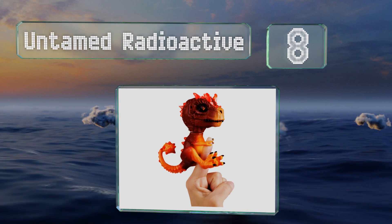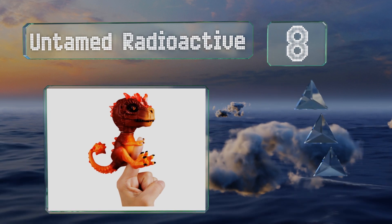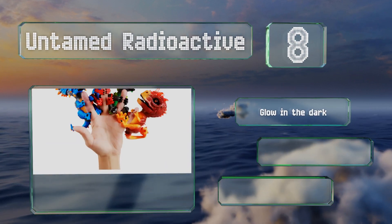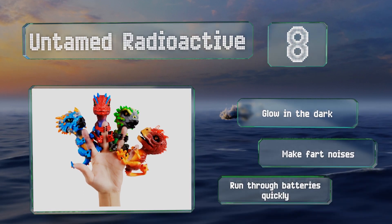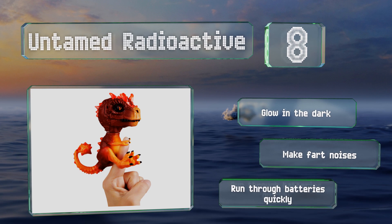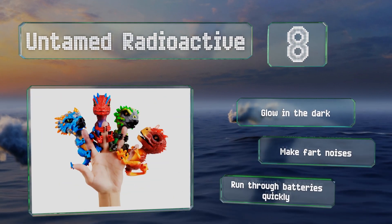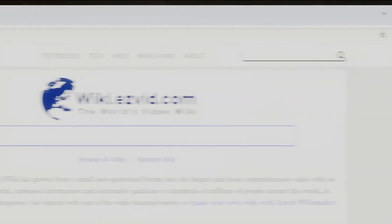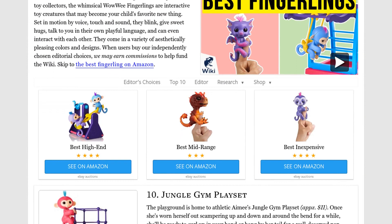Coming in at number eight, one of the newer additions to this family of collectibles: the Untamed Radioactive Dinosaurs roar and jump and can also be put into tame mode. While they're listed for ages five and up, they are a little larger than the monkeys and may fit better on an older child's finger. These glow in the dark and make fart noises, however they run through batteries quickly. Our newest choices can only be seen at wiki.easyvid.com — go there now and search for Fingerlings or simply click beneath this video.